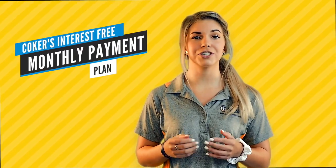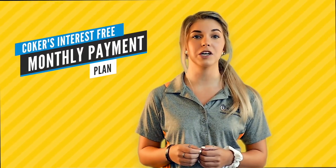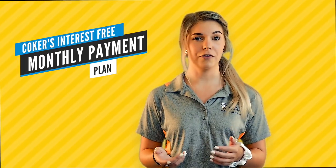For students and families who prefer to pay out-of-pocket and avoid loans, Coker offers an interest-free monthly payment plan. You can take the balance that you owe for the entire year and split it equally throughout that year. The Office of Student Accounts can help you get your payment plan set up, or you can pay your entire balance in full. Out-of-pocket payments can be made online through self-service, by mailing a check payable to Coker College, or in-person by cash or check.